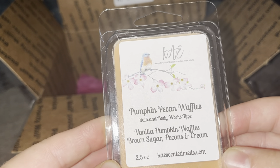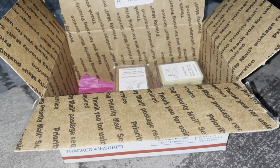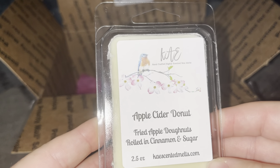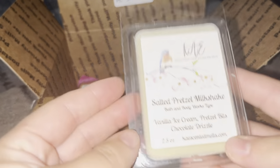Pumpkin Pecan Waffles — pumpkin waffles, brown sugar, pecans, and cream. I could have gotten this in a bigger bag too. It smells wonderful — it even says Bath & Body Works type. Toasted Marshmallow smells exactly like a toasted marshmallow; I thought it would be good for blending if I want more of a smoky or toasty smell. Apple Cider Donut — fried apple donuts rolled in cinnamon and sugar — very, very wonderful. Everything comes at once.